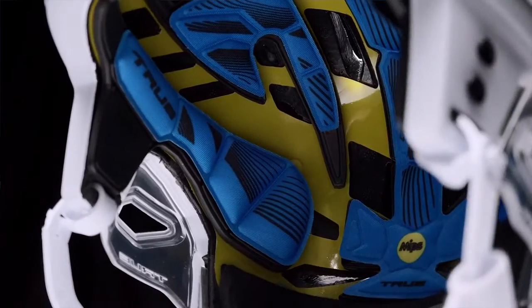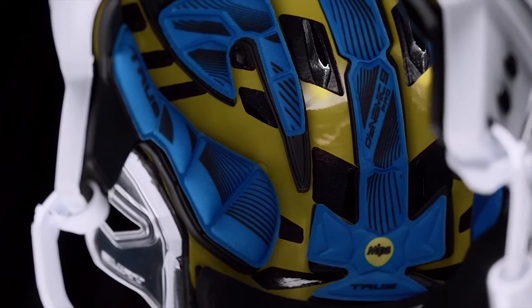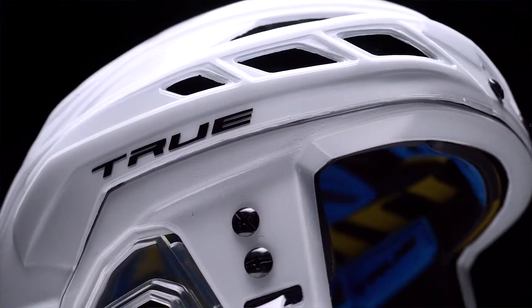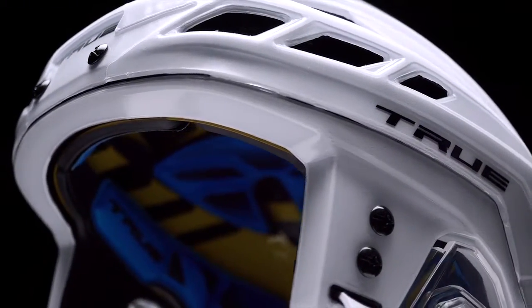If you get a glancing blow off the helmet — say your head hits the side of the boards — with MIPS technology, you actually get a little bit of rotation of the lining around the helmet. What that does is it helps absorb some of that rotational force that's being directed towards your skull and eventually your brain.